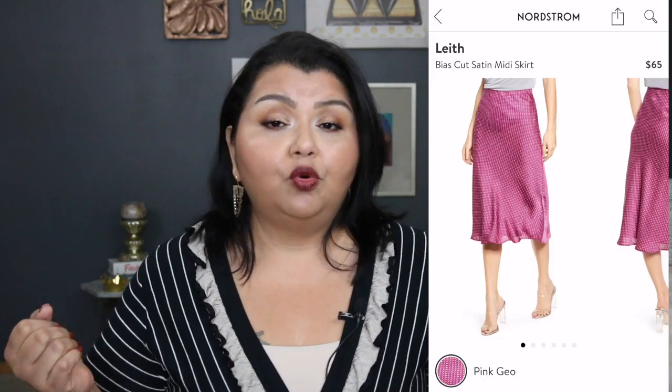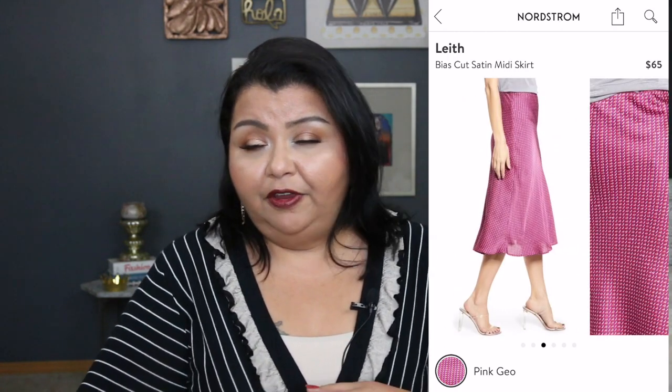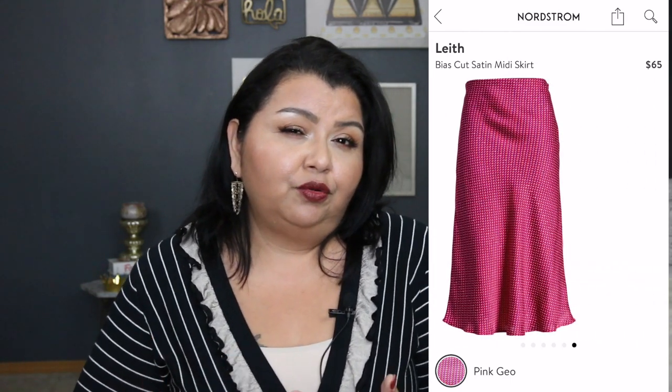My number two fall fashion essential is a bias cut skirt in either silk or satin. I think bias cut skirts are incredibly feminine and very flattering for a lot of different body types. I also really like that it gives you another skirt option — these have been around for at least four or five seasons now. They are an incredibly versatile piece that you can either dress up or dress down. I love that about it, especially dressing it up. There's just something very feminine about this skirt. I don't know — I love it.